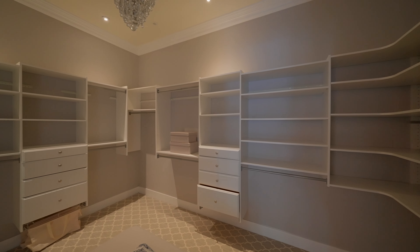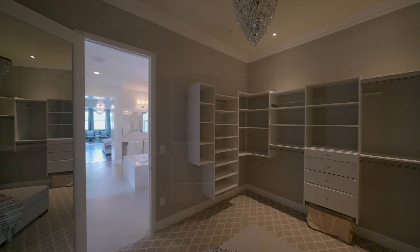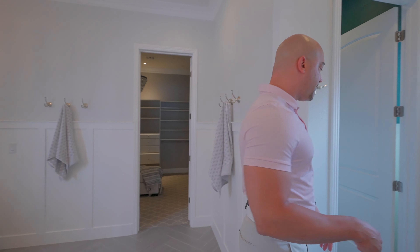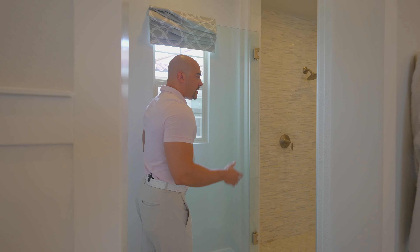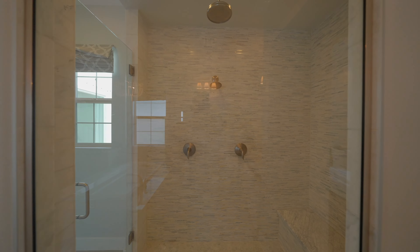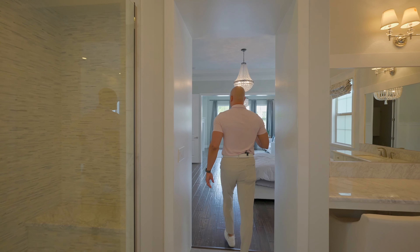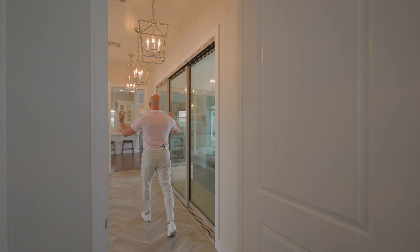The master closet is all custom - it's a lovely moderately sized space with lovely carpet. Over here is the toilet area, which honestly looks like an Instagram photo. Then we have the shower with a rainfall showerhead - very elegant. No steam function or body sprays, but still a very nice feature.